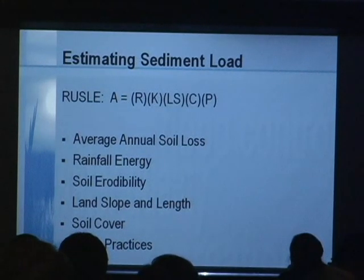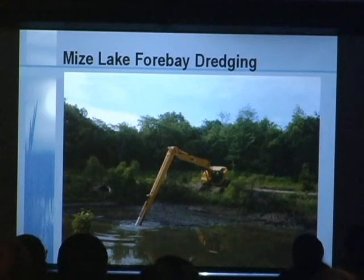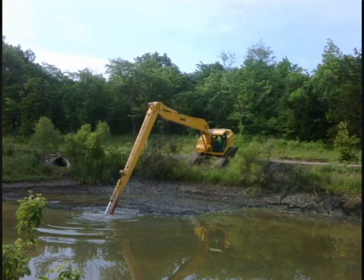If you need to estimate sediment loading, a good rule of thumb is the Universal Soil Loss Equation, which looks at ground cover in the watershed and other characteristics. It gives you an idea of how much volume of sediment you're going to have coming out of the watershed. Now, showing the actual maintenance of that forebay with the ten-acre lake I mentioned.